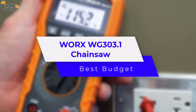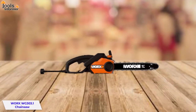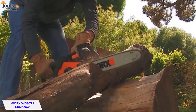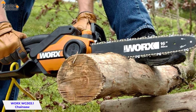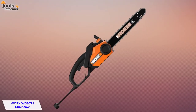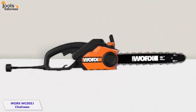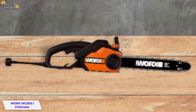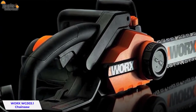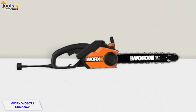WORX WG303.1 Chainsaw — Best Budget. The WORX 16-inch Electric Chainsaw makes life easier for homeowners. With a patented auto-tension system, it prevents over-tightening and never needs adjusting. The auto-lubrication system ensures that the chain runs smooth and fast on the bar at up to 32 feet per second, and with a quick stop chain brake, you can prevent accidental cutting. The WG303.1 is designed to provide all the power and performance of a gas chainsaw in a compact and lightweight design that's easy to operate, ideal for cutting regular-sized logs and trees around your property. It's lightweight and compact, easy to use and store, and comes with a three-year hassle-free warranty. Its powerful 14.5-amp motor features a patented tool-free chain change and auto-chain tensioning system for quick and easy chain changes, plus a low kickback bar and built-in chain brake for added safety.